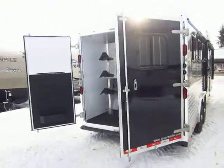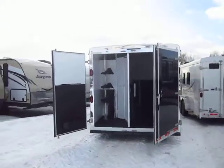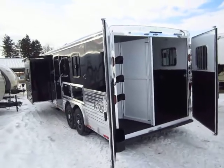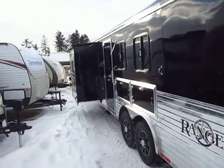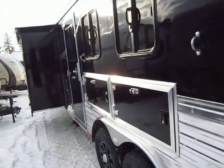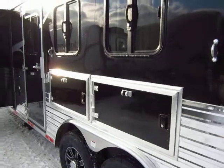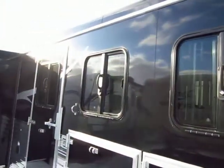Swinging barn doors, no ramp — though you could always add a ramp as an option. Keep in mind, certain things in this video may differ from the actual unit we have in stock; this is more likely one very similar to what we have in stock. This is 8 wide, 3 horse — 12 or 15 foot short wall. We do have manger storage under the mangers here, accessible from the outside. All three head side windows drop down for feeding, even the escape door window.